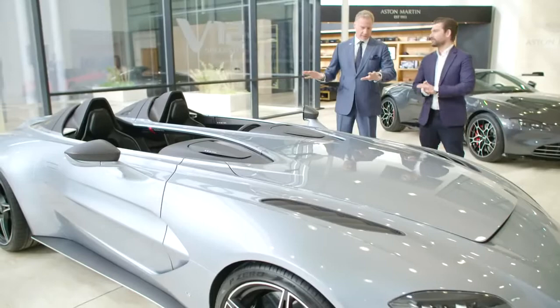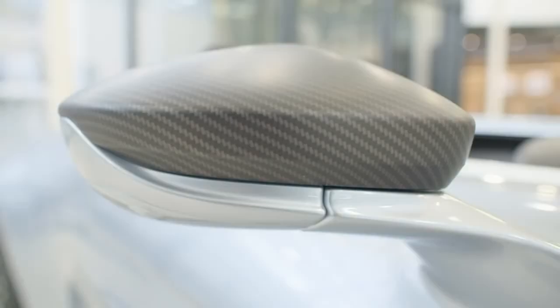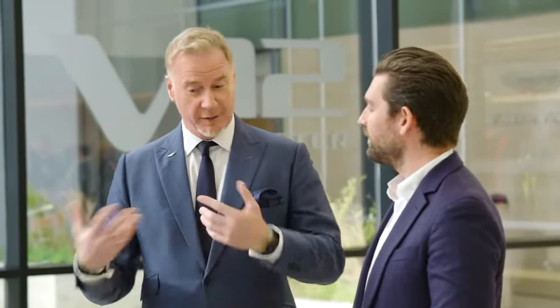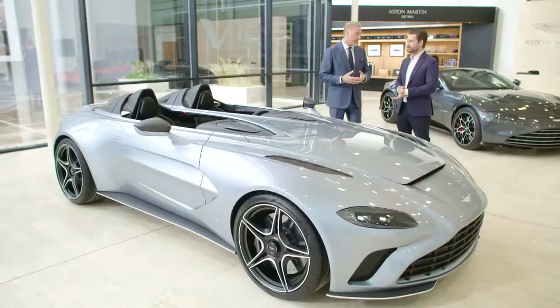Here you're seeing it in Skyfall Silver, and this is obviously inspired by our racing heritage — the DBR1 of the past, the Le Mans winning car in '59, the CC100, which is a car that we did to celebrate 100 years in 2013. So this is the next in that bloodline in terms of great speedsters for the company.